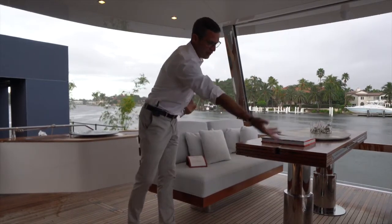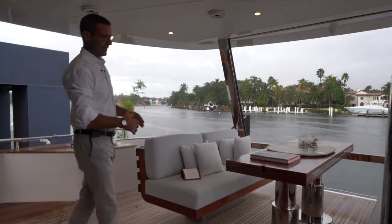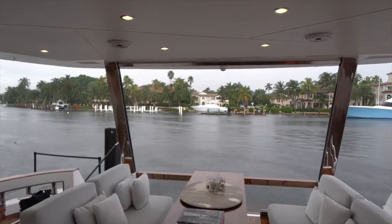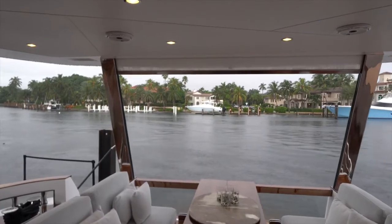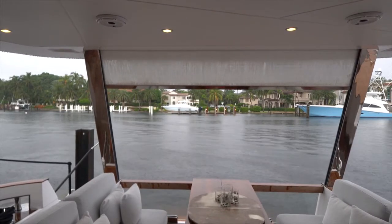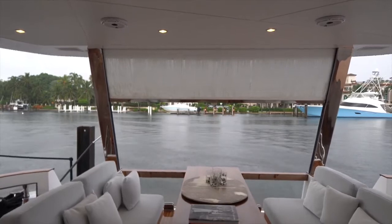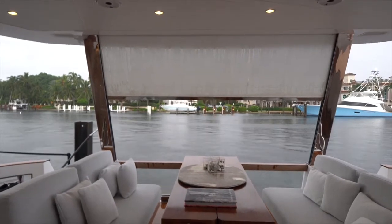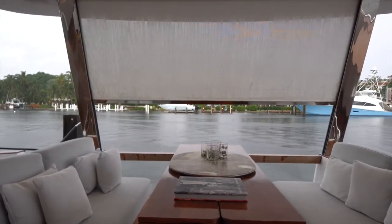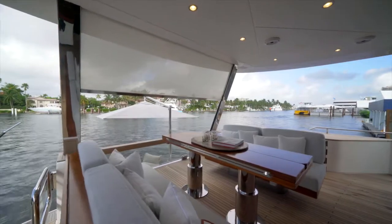You can put the table down in a coffee table configuration for a beautiful lounging area, or bring it up and open the two leaves, which sit on beautiful solid legs coming out from each of the four corners, making it a full dining table. There is also a privacy curtain — with a press of a button it comes down, providing shade from the sun or privacy when docked stern-in at the dock.